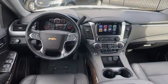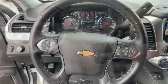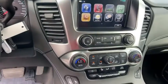CD player, security system, compass, power windows, electronic stability control, rear window defroster, trip computer, heated front seats, and overhead console.